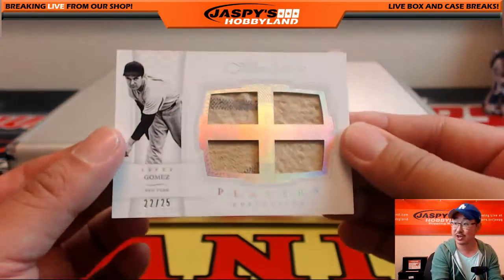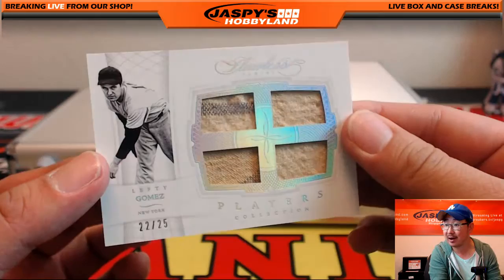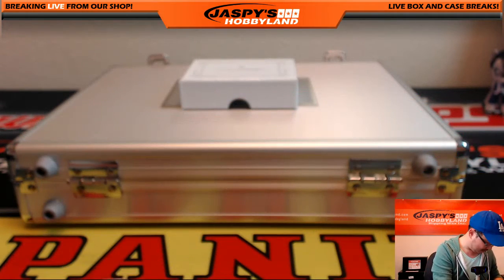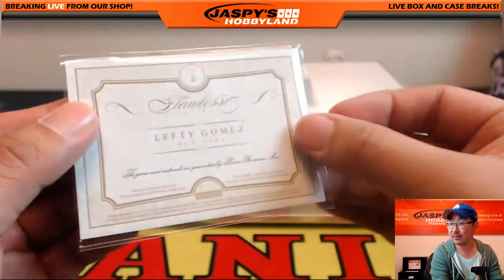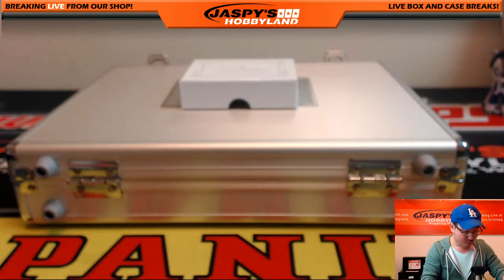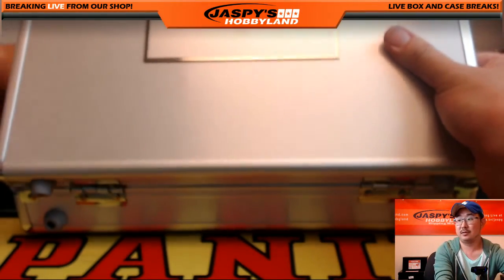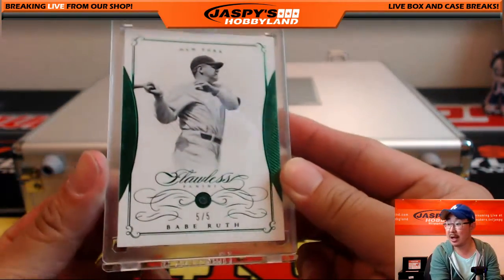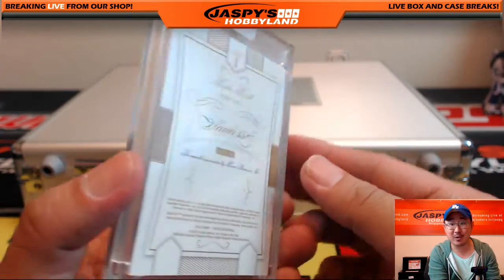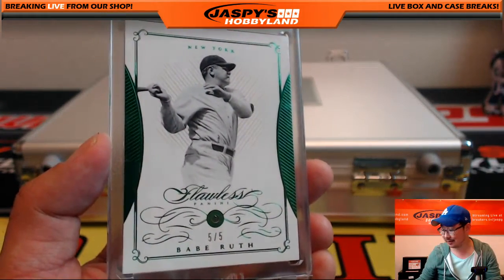The old school pinstripes for the Yankees — that's kind of incredible. The encased card is going left, right, and center. Left — someone's getting a train whistle. That's an emerald Babe Ruth, five out of five. The Babe. The Great Bambino. Five out of five, Babe Ruth — are you kidding me? And on the right, red, white, and blue — Team USA, Mike Trout. One out of ten, Mike Trout. Red, white, and blue. America.